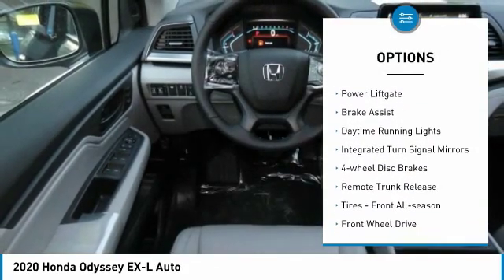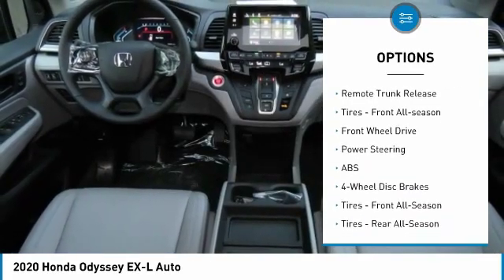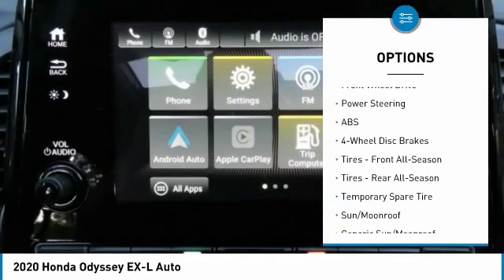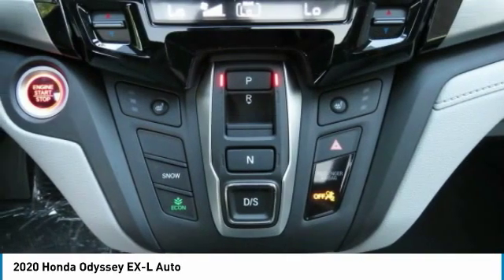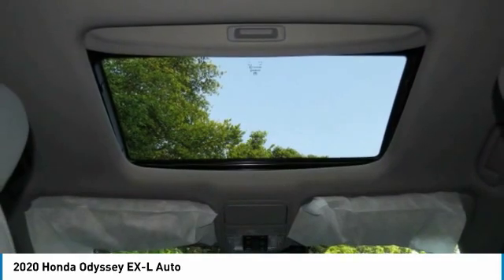Heated mirrors, aluminum wheels, rear spoiler, power liftgate, brake assist, daytime running lights, integrated turn signal mirrors, four-wheel disc brakes, remote trunk release, front all-season tires.